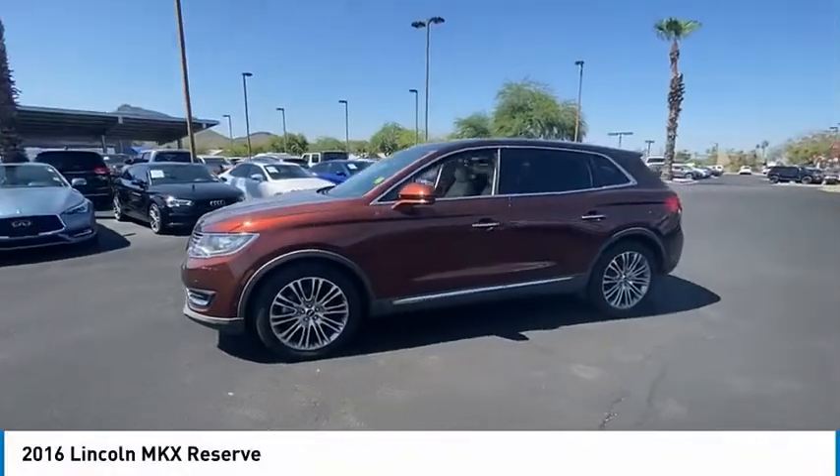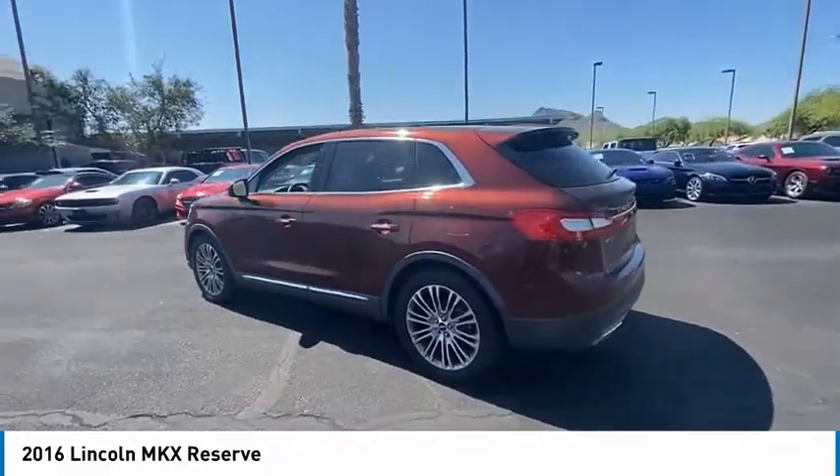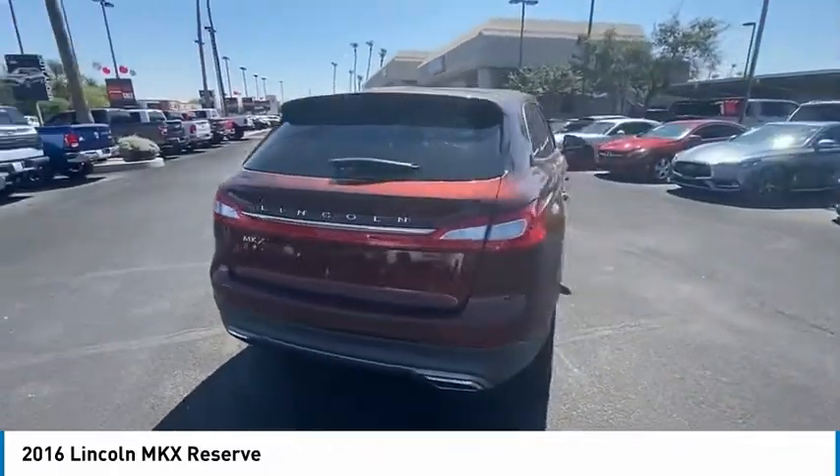Stop by and take a look at the 2016 Lincoln MKX. The Lincoln MKX offers performance and a distinctly powerful ride that's ahead of the curve.